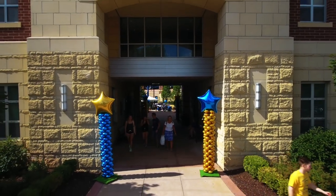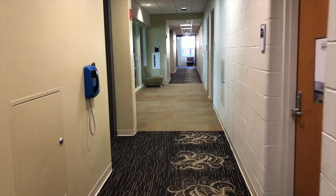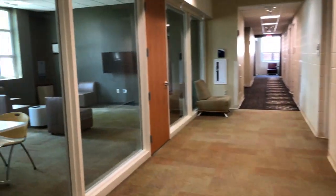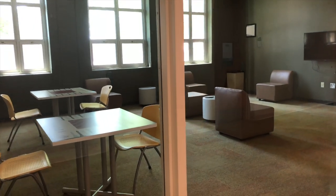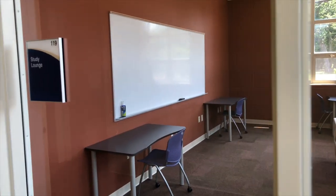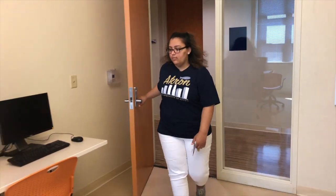The front desk is staffed around the clock, available for anything you may need. As you walk down the hall you'll see that each floor has a lounge. Students will frequently have movie nights here, hang out for game night, or do their homework. We also have designated study rooms on each floor for reading and other quiet academic work. Spicer even has a computer lab on the main floor, free for students to use.